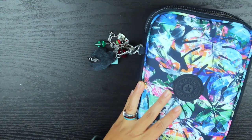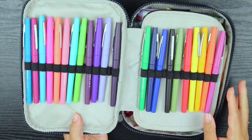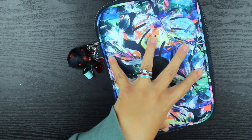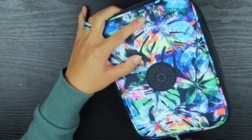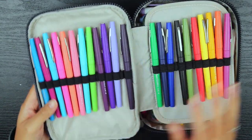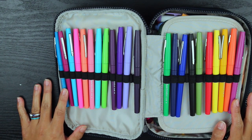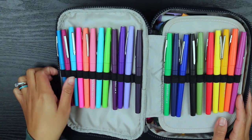I love how smooth the zipper is and as you guys can see it's pretty packed. I don't like zippers that tug or kind of stop and you have to move them around a little bit, but this one is pretty smooth. When you open it up, it comes with a couple of pen loops.